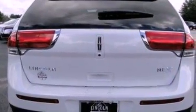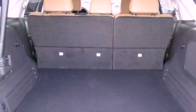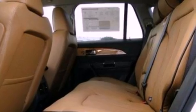The following features are also included: memory settings for the driver's seat positions so you can recall your favorite position with the push of one button, a power rear liftgate, cruise control, and leather seats.